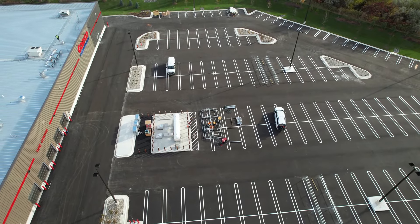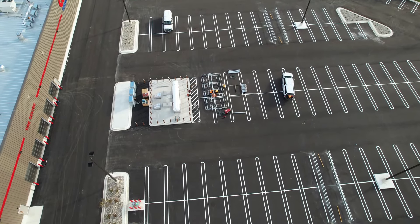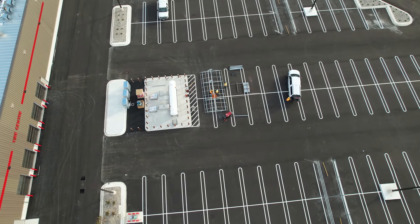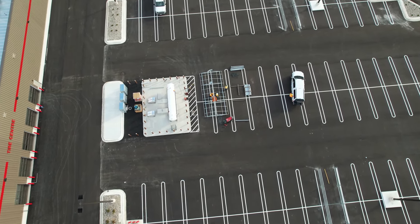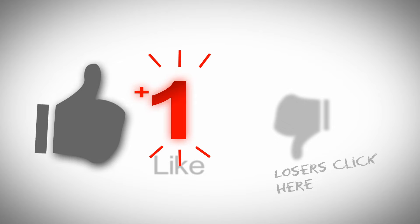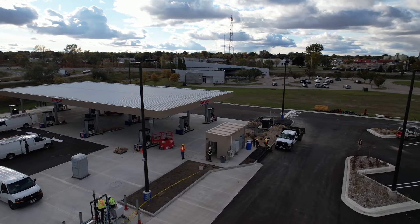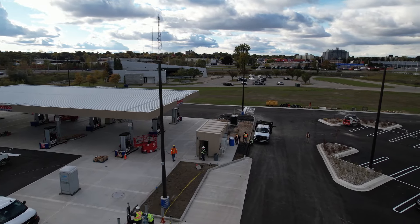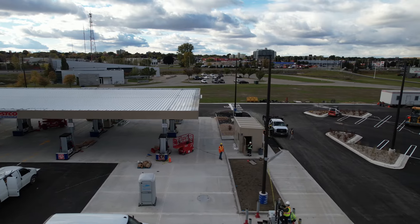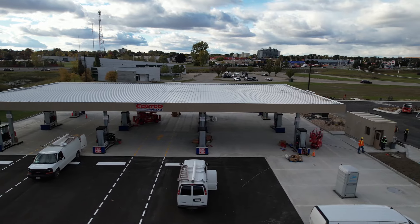Skilled workers are welding together the roof that goes over the propane area. In the next week or two we'll be lined up for gas. Thanks for watching.